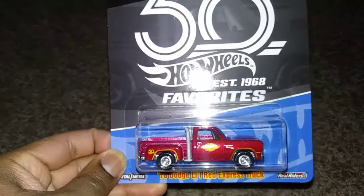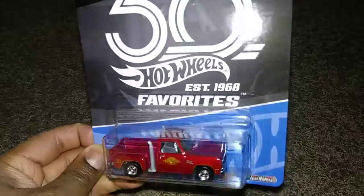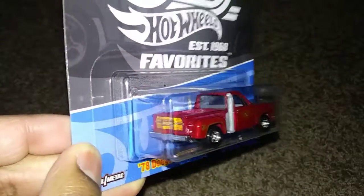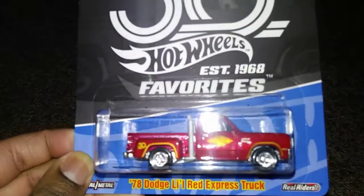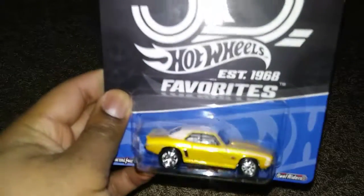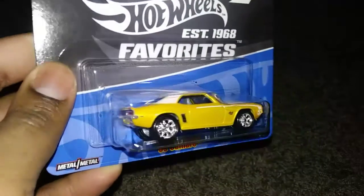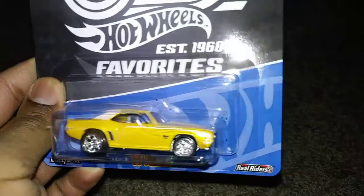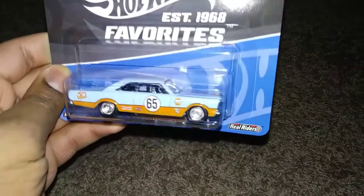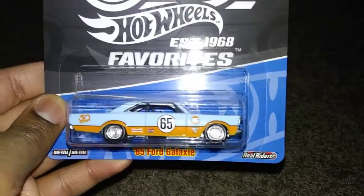We also have the 1978 Dodge Little Red Express Truck — and guess what, it's red! Nothing crazy like blue or black; if it's a Little Red Express Truck it should be red. Then the '69 Camaro, which is quite easily one of the most underrated cars in this set. And finally the '65 Ford Galaxy — this one should be picked up more because I do like the Gulf decals on it.